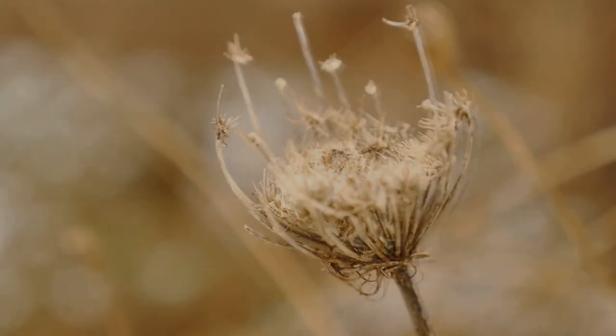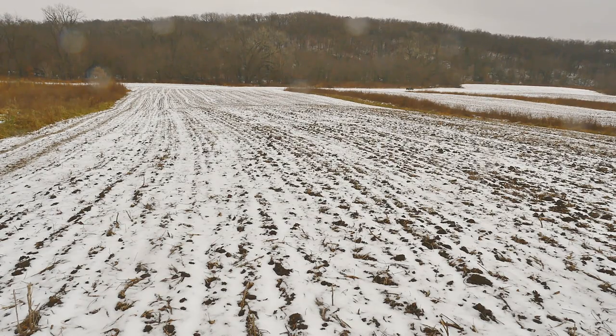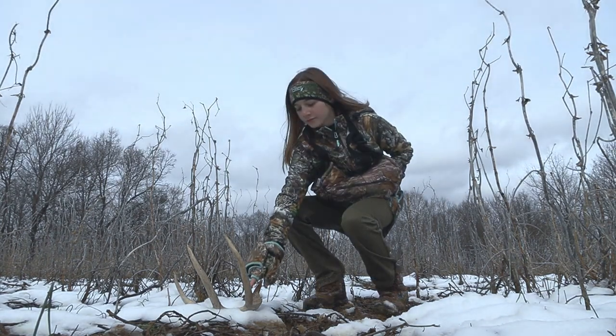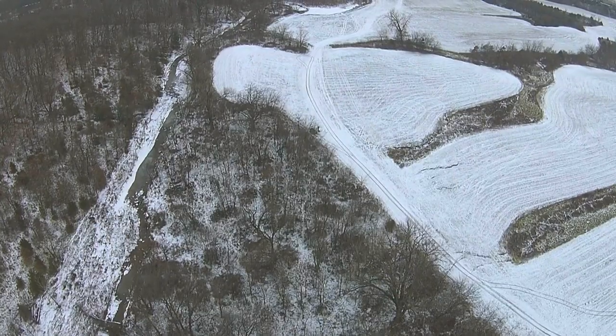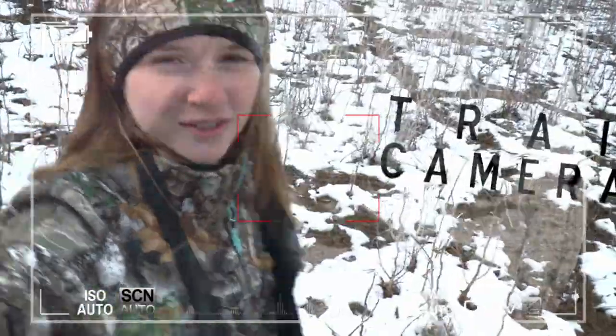One of my favorite things to do during late winter is shed hunt. We usually start looking for sheds by mid-February. We use our trail cameras to keep tabs on when the bucks start dropping.